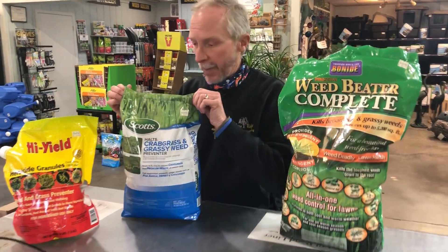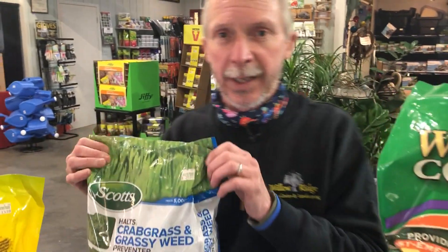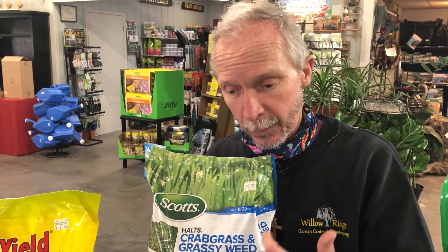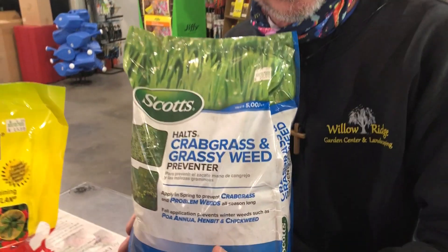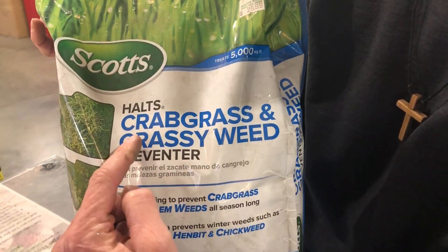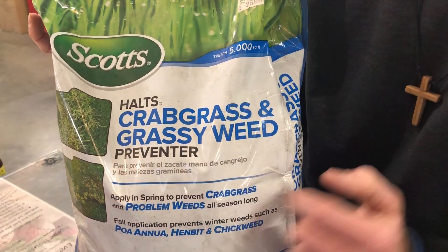The next one I'm going to talk about addresses what is the worst problem people have in lawns around here a lot of times — crabgrass. People hate crabgrass, and when that soil temperature starts to rise, that's when the crabgrass seeds are going to start to emerge. They're going to open up, start to grow, and germinate. You want to get them before that happens.